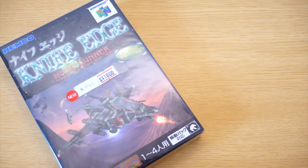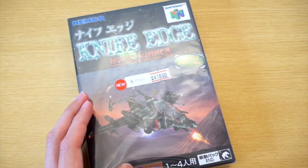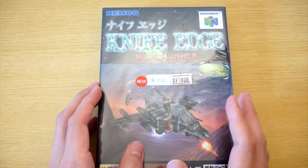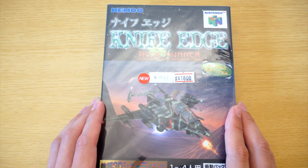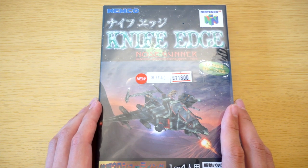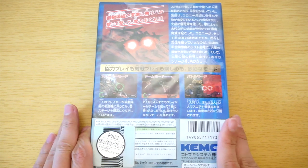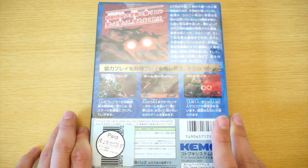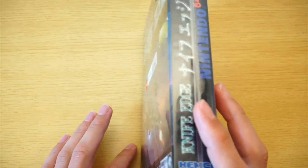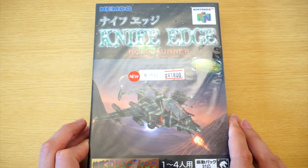Ladies and gentlemen, welcome to the Desk Studio. I am your man in Japan, Jay Contra, and if you saw my Tokyo pickup video, you know that this is a very special game for me because Knife Edge Nose Gunner not only completes my N64 collection, but it also is the first ever new N64 game I've ever bought. I bought this from Friends, a small video game shop in Akihabara.